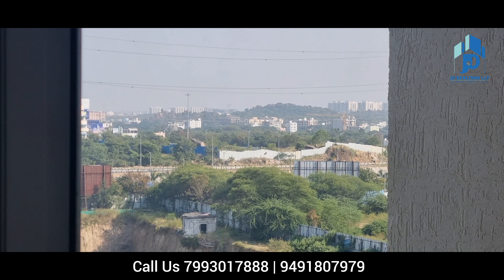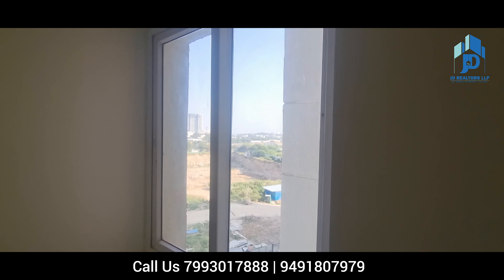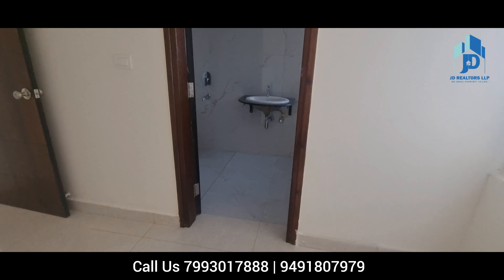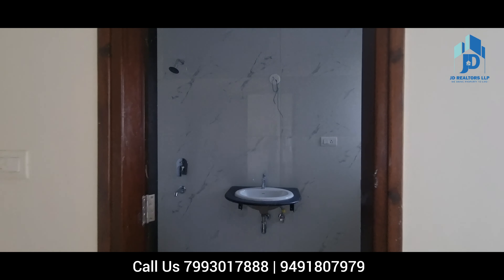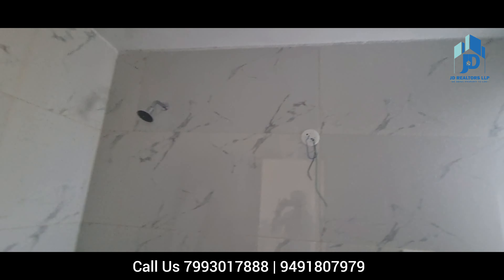This is the view from your master bedroom window towards the ORR and Narsinghi. If interested, please contact us and dial the displayed number to visit this property or to know more details about this property.